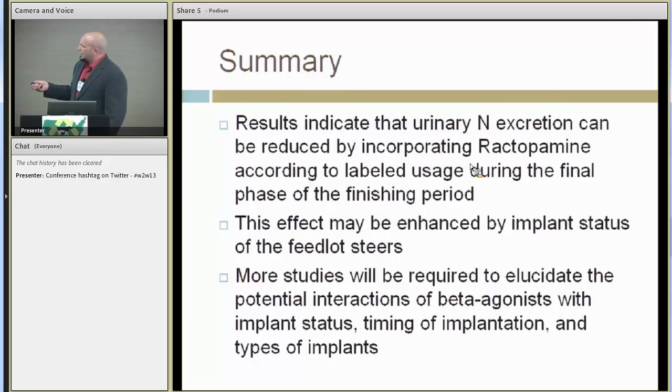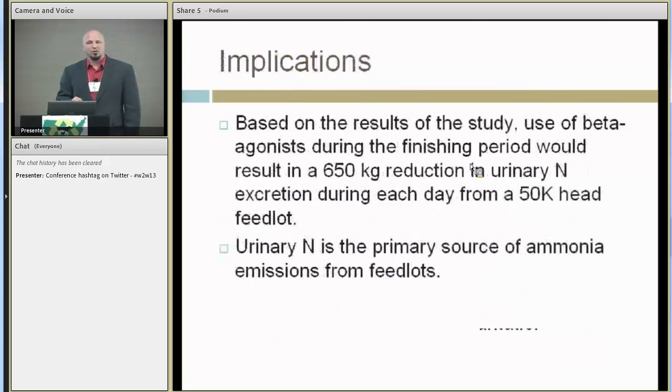We also saw that the urea component of urinary nitrogen was decreased, but we did not see a significant decrease in nitrogen retention — it tended to mirror what we were seeing with urinary nitrogen, with some larger numerical differences that did not come out statistically significant. At the end of the day, results indicated that urinary nitrogen excretion can be reduced by incorporating ractopamine, and may be enhanced by functional steroidal implant status. Obviously we need to do a lot more research on different implant strategies and timing to figure out what would be most effective.